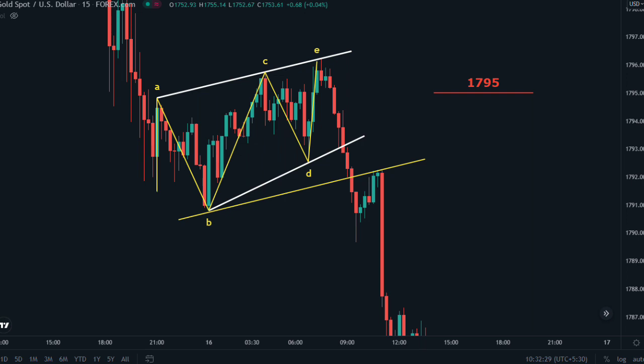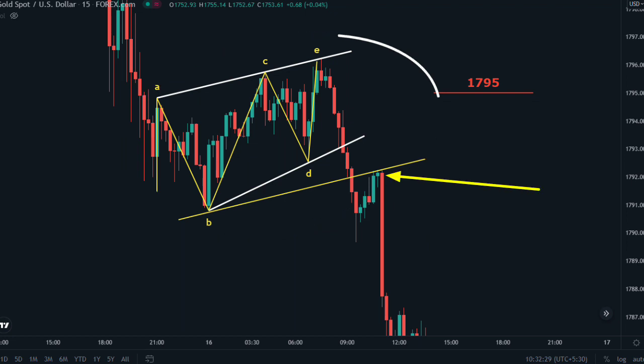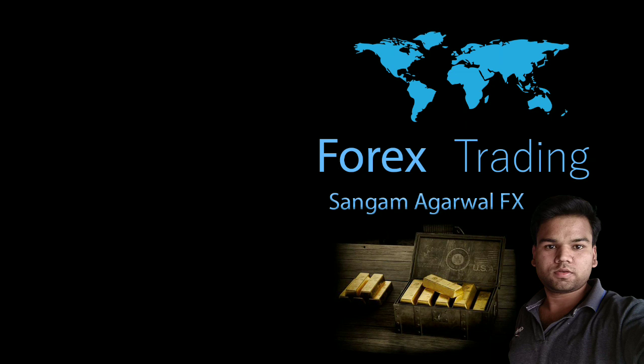This week's red candle on the 15-minute chart was the reason we anticipated a market crash. Today was the first sign that the market would make a deep retracement, because when price was making this correction, there were no economic news events at that time frame. This can only happen when a central bank starts dumping gold before FOMC. When they sold their gold, it happened in Asian session time, just after the market opened, and they did not stop until market close — because when central banks are buying or selling, they have unlimited money and you cannot trade against them.